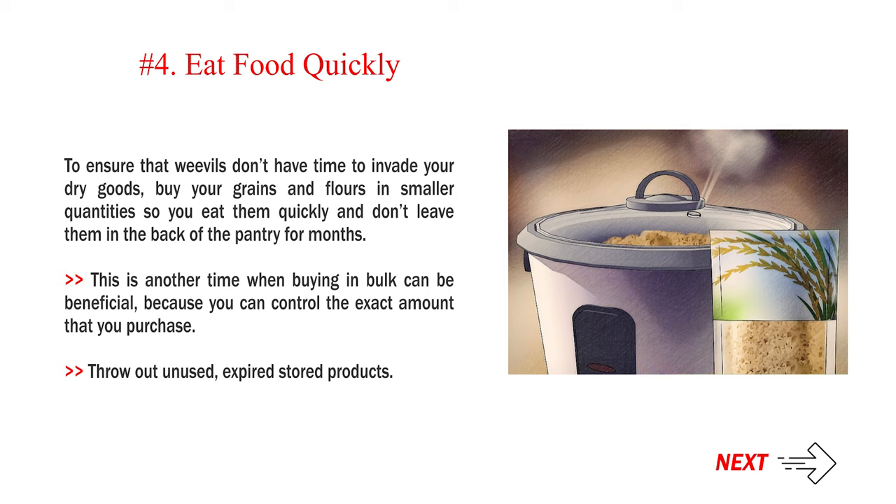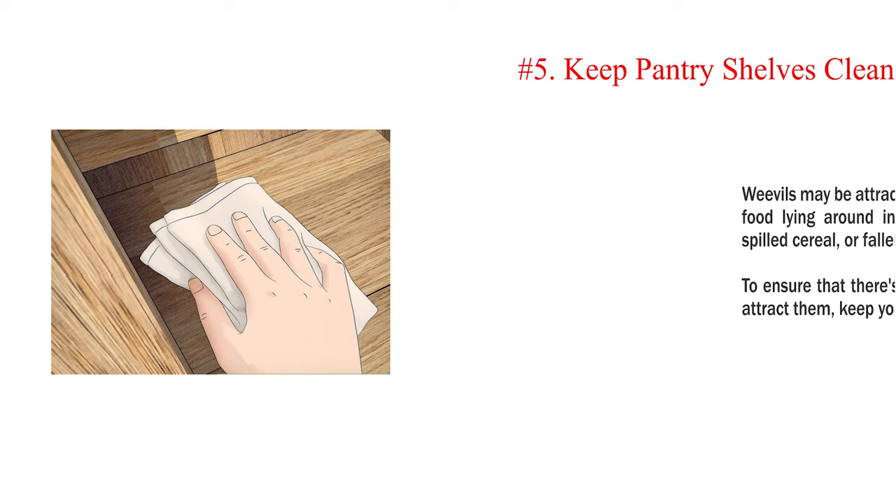Number 4: Eat food quickly. To ensure that weevils don't have time to invade your dry goods, buy your grains and flours in smaller quantities so you eat them quickly and don't leave them in the back of the pantry for months. This is another time when buying in bulk can be beneficial, because you can control the exact amount that you purchase. Throw out unused, expired stored products.